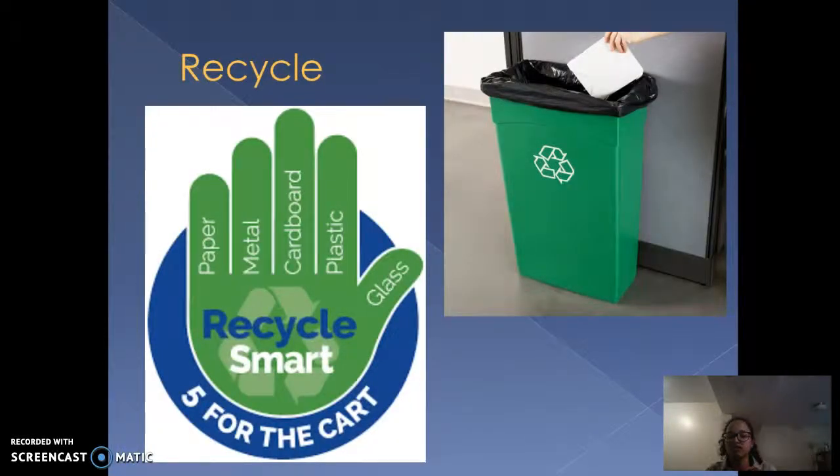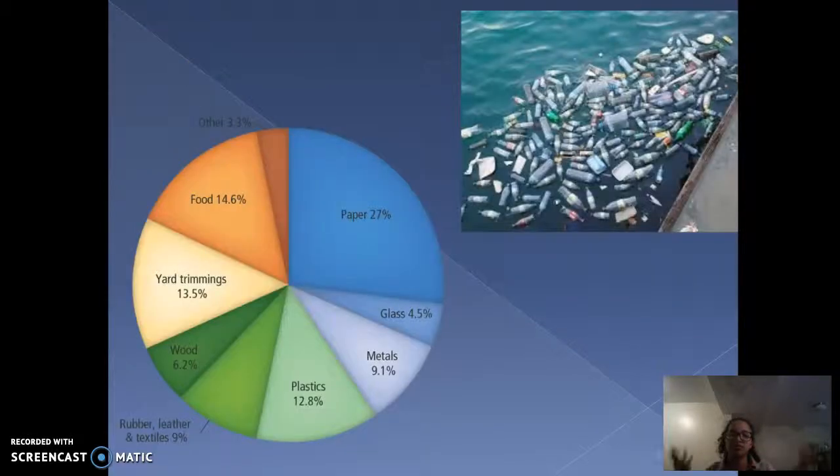Recycle: this is the process of sending materials to factories so they can be reprocessed to make a new item. There are many things that can be recycled — glass, plastic, metal, and paper. However, specifically with plastic, the more we choose to ignore this topic, the bigger the problem will become.